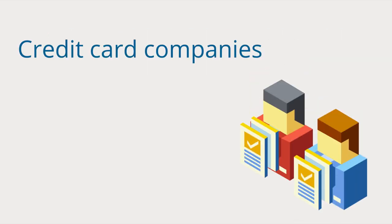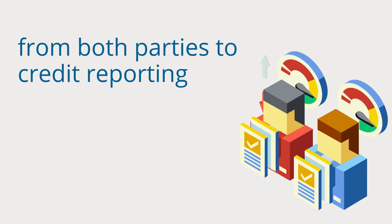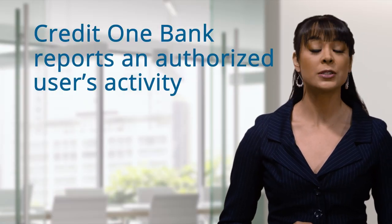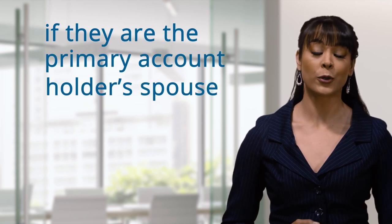That's because many credit card companies report all activity on the account to the credit bureaus of both parties. Credit One Bank, for example, reports all account activity to both parties' credit bureaus, if the authorized user is a primary account holder's spouse.